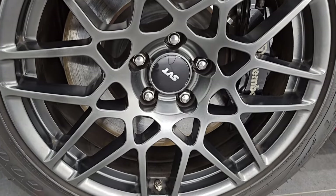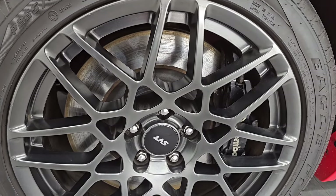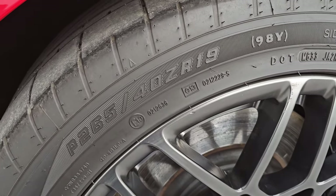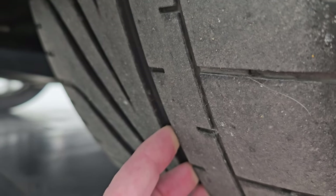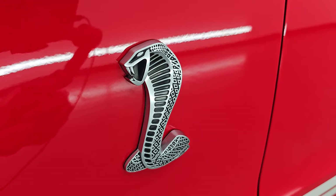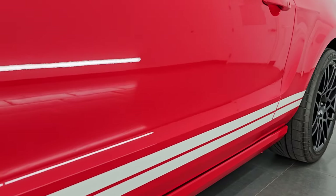This one comes with the SVT 19-inch painted alloy wheels in the front. It's in pretty nice shape. It does have the Brembo brakes, of course, and it has Goodyear Eagle F1 265-40 ZR19 tires. The tread on the inside shows about 60 to 80% left — a good amount of tread remaining. You get the Cobra logo right there, which looks really good. The GT500 side stripes are in excellent condition as well.